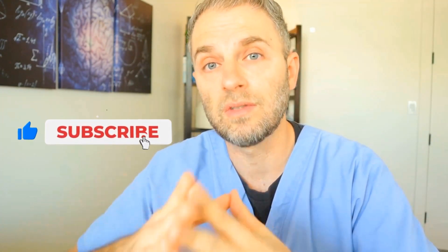If you're liking these videos and getting a lot out of them, click that like and subscribe to continue getting videos like this one.